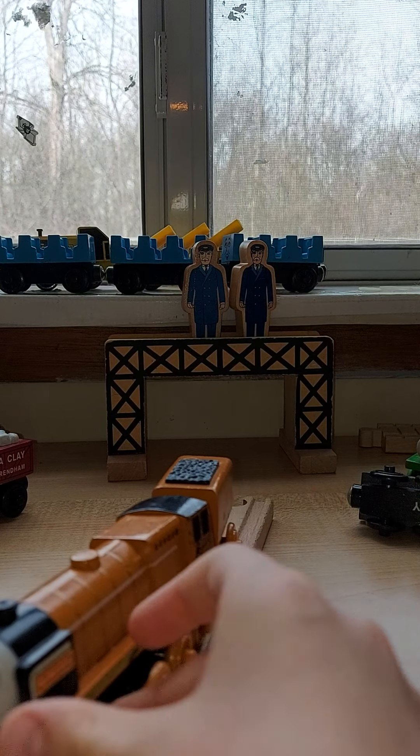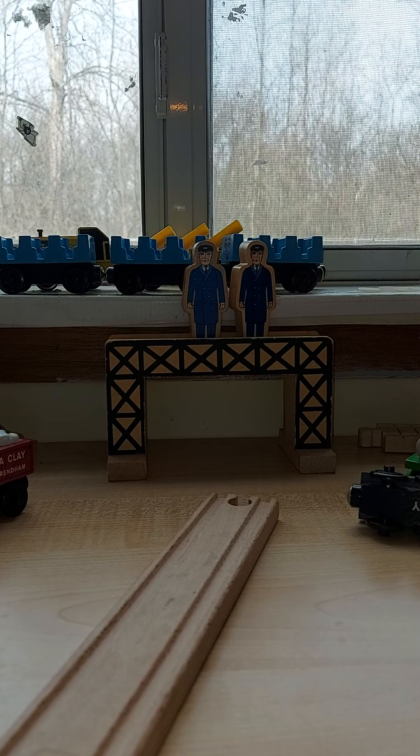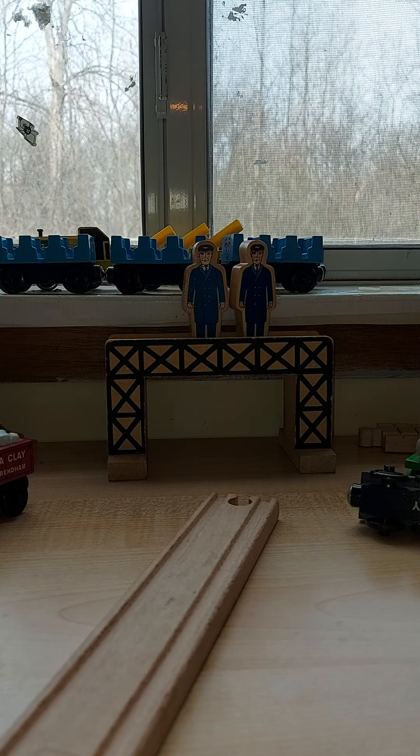He's a little bit dirty on the side because of the kids who used to play with him. He was well loved.